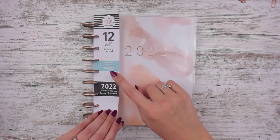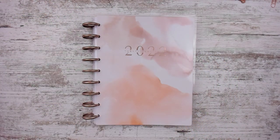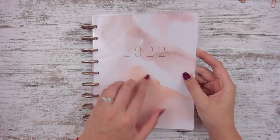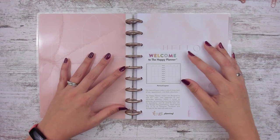It is a 12-month planner and a vertical layout. It has this marbling and then rose gold foil on the front. It has kind of a rose gold disc here — they aren't metal, they're plastic, which is fine.